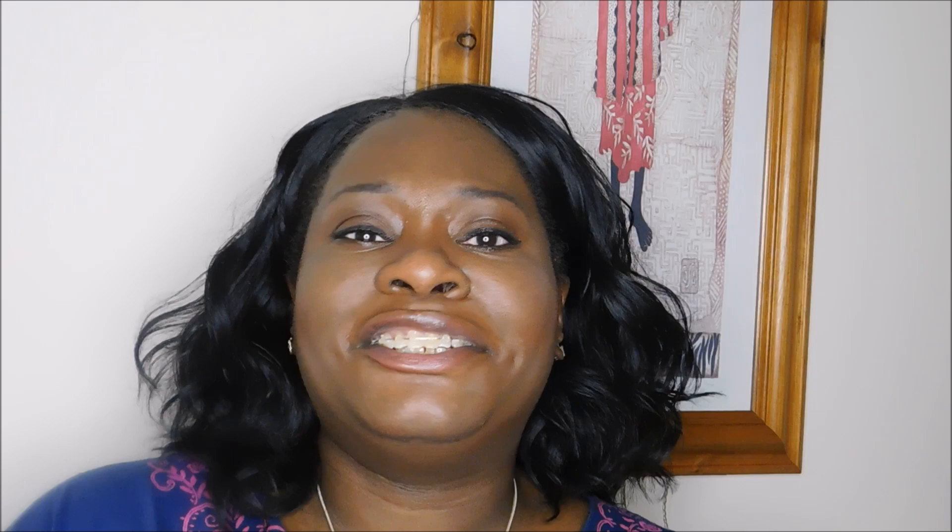I would definitely recommend this foundation — I'd give it a double thumbs up. Thank you very much for watching today. If you have any comments or there's anything you want to discuss about this foundation or others you'd like me to try, let me know. If you haven't subscribed yet, please subscribe and press the bell to be notified of new uploads, and don't forget to give me a like — those likes are very much appreciated. Take care and thank you for watching!